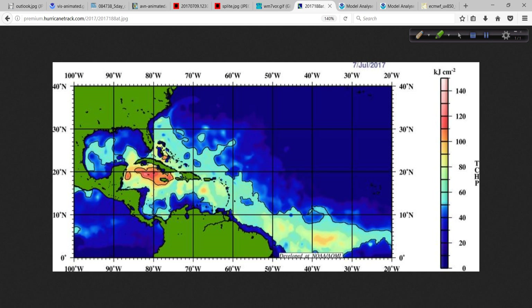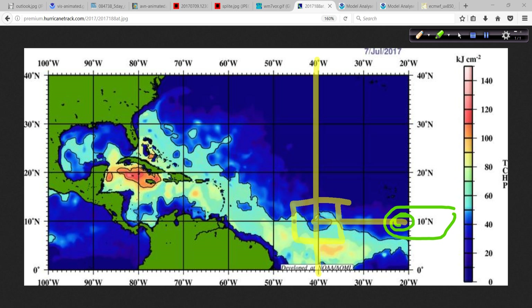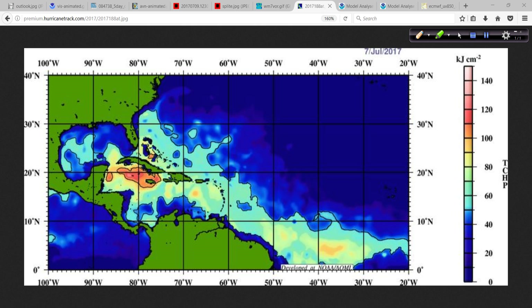We look at the upper ocean heat content — this is one of the clues I look for. The system is about right here now, and it's going to be moving towards increasing ocean heat content, especially around 40 degrees west longitude. That becomes my sort of line in the sand — it doesn't have too far to go. The water temperatures are warm not only at the surface, but that warm water extends fairly deep down in the ocean. The upper ocean heat content begins to increase just before 40 degrees longitude and gets warmer from there heading west.